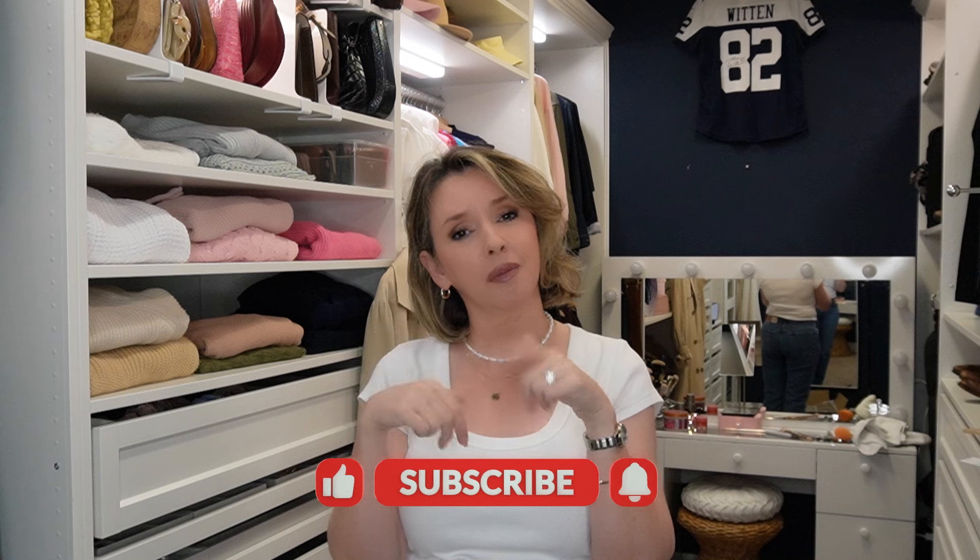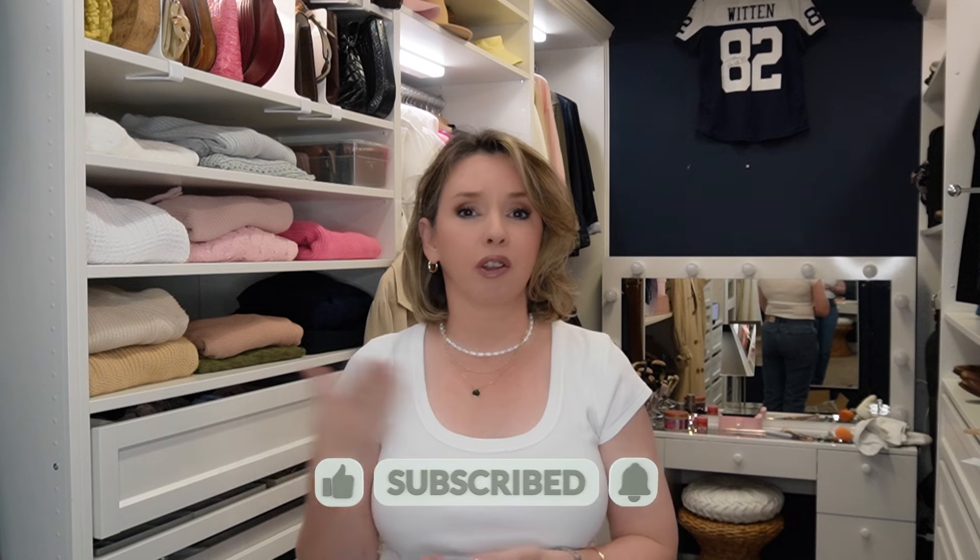Thanks so much for hanging out with me for a few minutes today — it's been great hanging out with you. If you might be interested in hanging out again from time to time, please do consider subscribing using the button down below, but only if you want to. Whether you're subscribed or not, you have an open invitation to come back and hang out anytime. I'll be here making videos, probably in my closet or somewhere out in the world. I've got a lot of jeans to return!